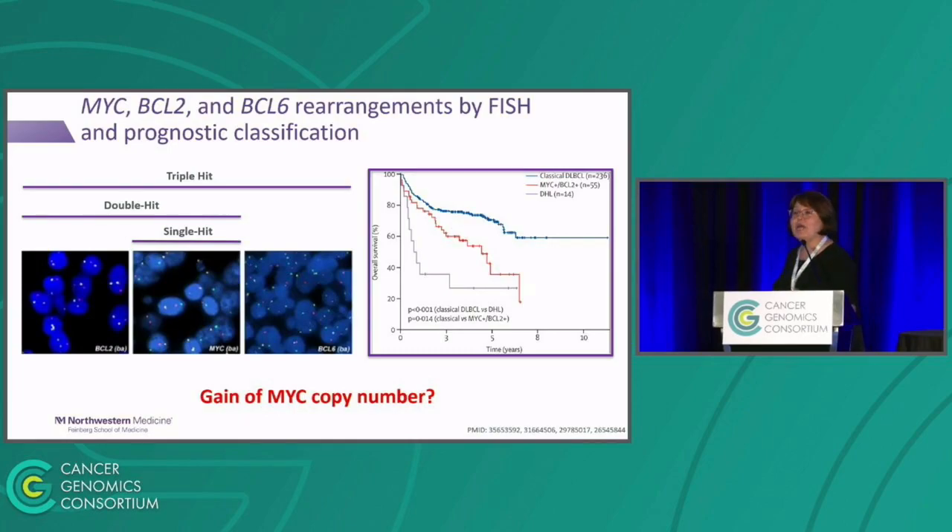For those not familiar with interpreting FISH results, here I show illustrative images for break-apart probes. The 3' and 5' portions of the locus are labeled with different fluorophores. In case the locus is intact, that would be a fusion signal. In case of structural rearrangement, red and green would separate — that would be positive for MYC rearrangement, a single hit. If you identify a case with MYC and BCL-2 coinciding, that would be double hit. And if all three loci are rearranged, that would be triple hit lymphoma.